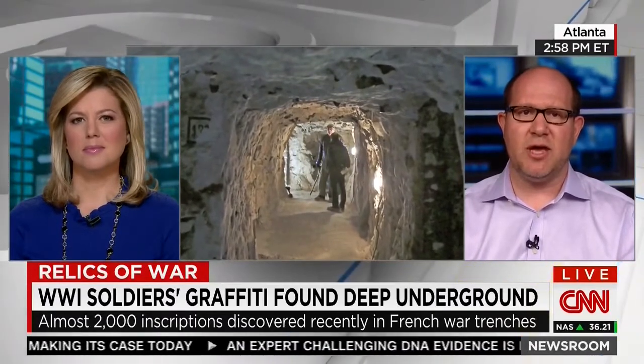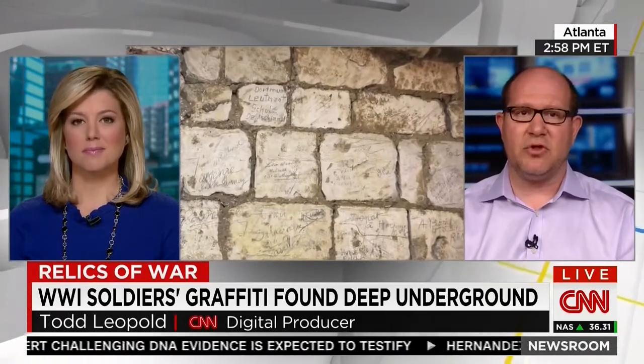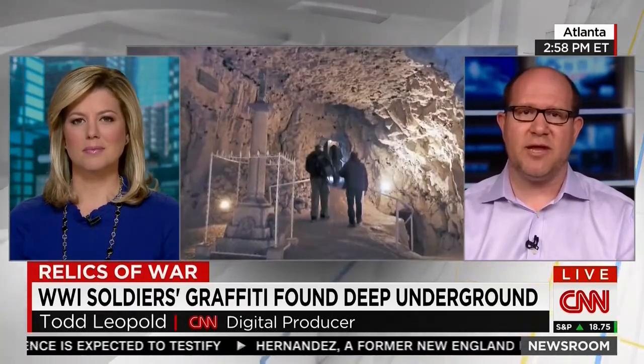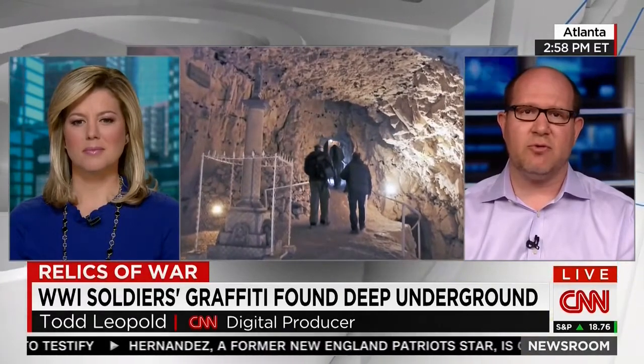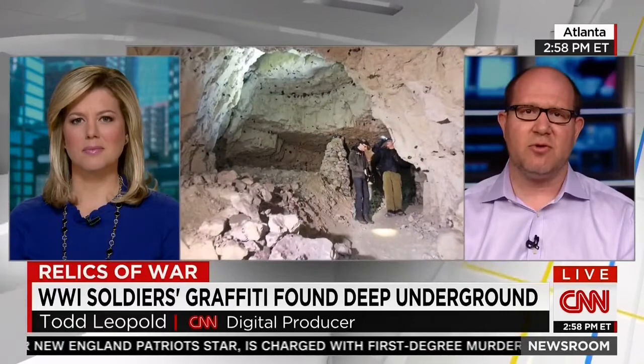Basically these were men who were saying, 'I was here.' World War I was a real meat grinder. The Battle of the Somme took place about 50 miles away — it was probably one of the bloodiest battles in human history. And this was a way they were kind of slightly sheltered, but you just never knew what the next day was going to bring.